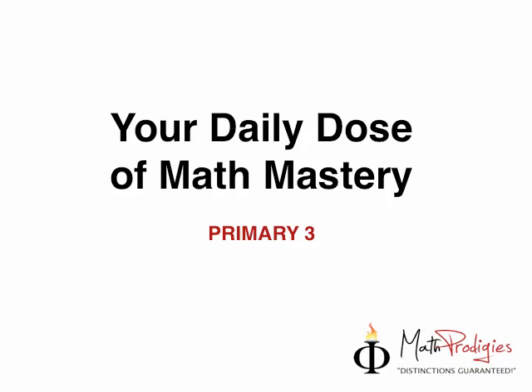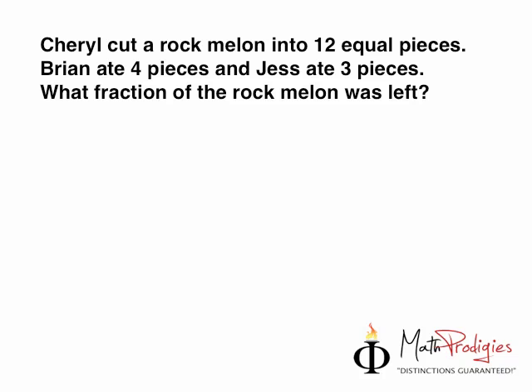Yesterday's question was — Cheryl, this little cute girl, cut a rock melon into 12 equal pieces. Brian ate 4 and Jess ate 3. What fraction of the rock melon was left?